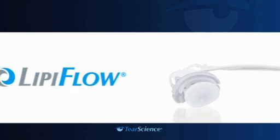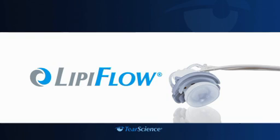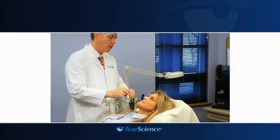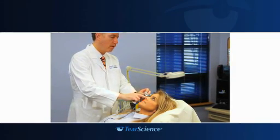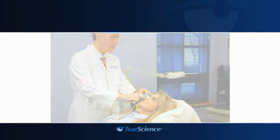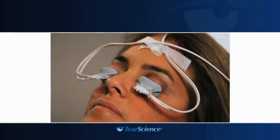The LipiFlow system is used by your doctor for the application of localized heat and pressure therapy in adult patients with chronic cystic conditions of the eyelid, including meibomian gland dysfunction (MGD), also known as evaporative dry eye or lipid deficiency dry eye. The LipiFlow system is a prescription device. Federal law restricts the device to sale by or on the order of a licensed doctor. You are not a candidate for LipiFlow if you have experienced any of the following conditions within the last three months.